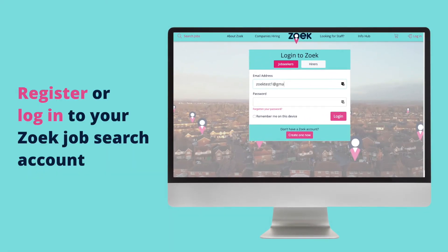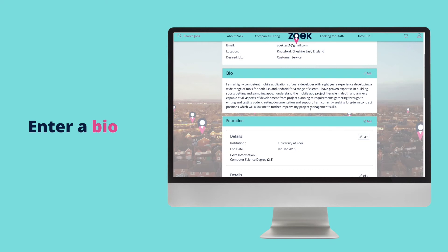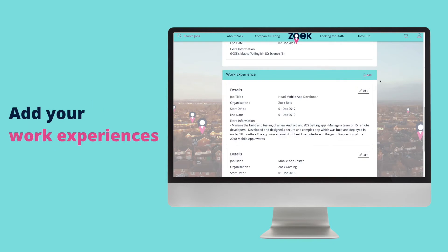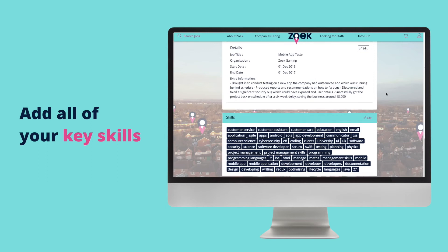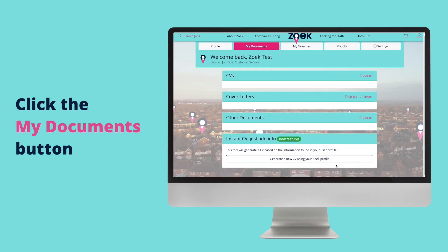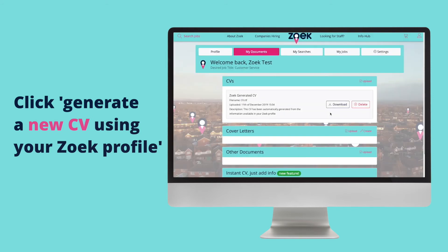Register or log in to your ZOOC job search account. Enter a bio including characteristics, skills, experiences and sectors. Add your education details. Add your work experiences. Add all of your key skills. Click the My Documents button. Scroll down and click the button labelled Generate a new CV using your ZOOC profile.